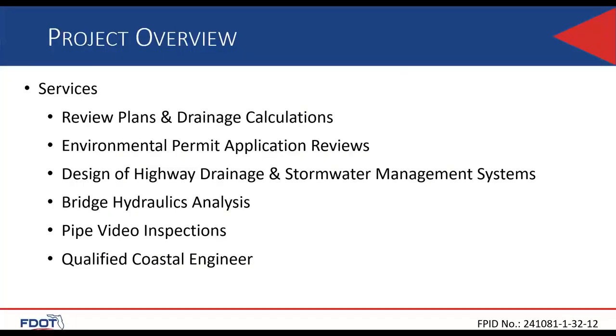This contract includes a wide variety of works and services, with the bulk of the work being plan reviews and drainage calculations. It also includes reviews of environmental permitting applications, general drainage design, bridge hydraulics, and pipe video inspection. Each team will have to include a qualified coastal engineer, and a landscape architect will also be required as shown in the scope.